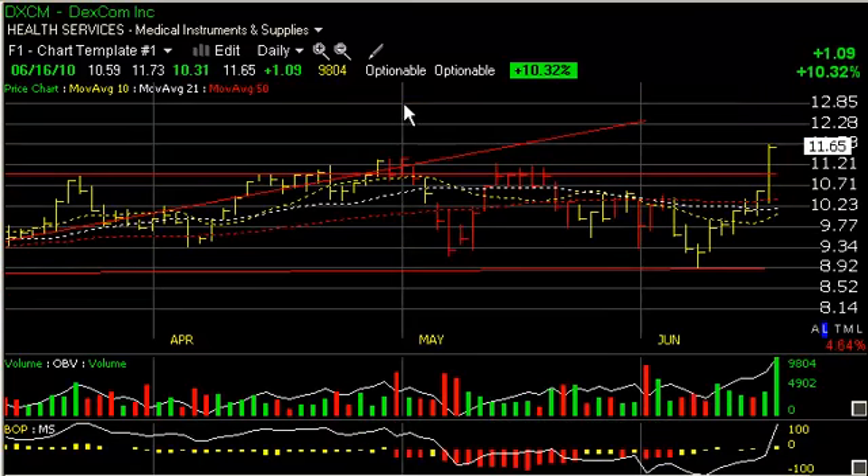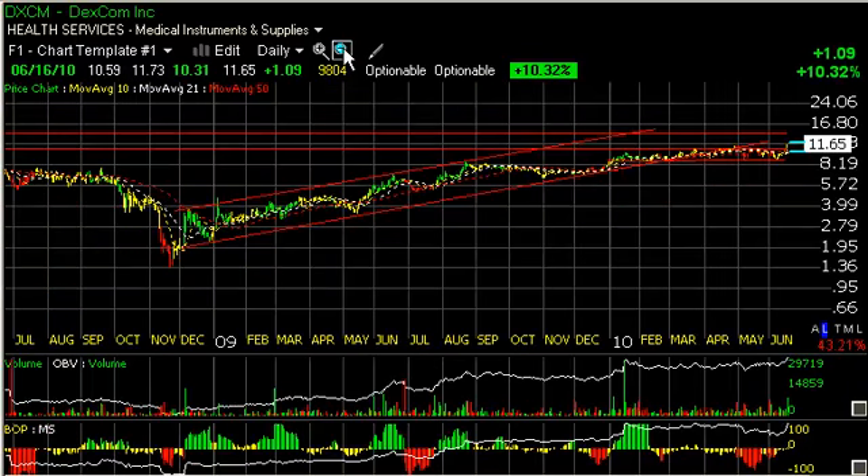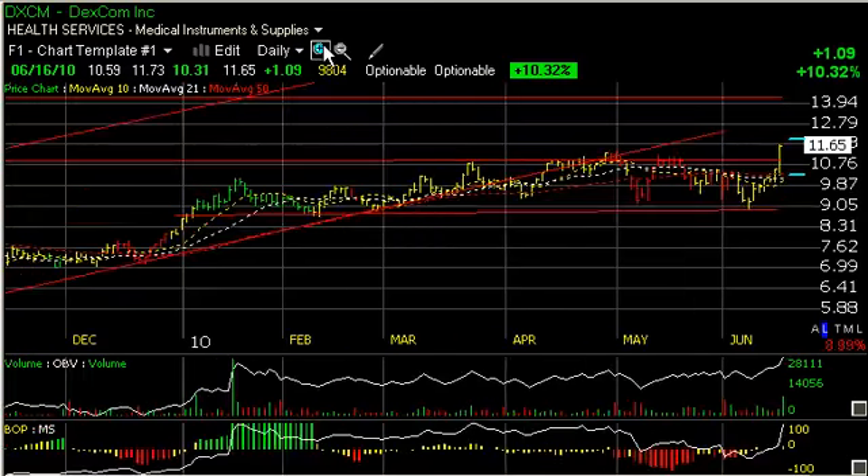A new one we found today is Dexcom, Medical Instruments and Supply, a California-based company that was in a beautiful rising channel as well until the beginning of this year when it went into a sideways basing period or channel for a while. But today it popped $1.09 or 10.3% on the heaviest volume on this stock since January when it peaked out. So perhaps we're going to see some additional upside. My target on it is $14 where there's lateral price resistance.